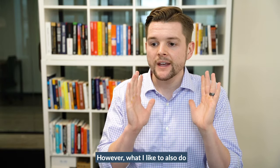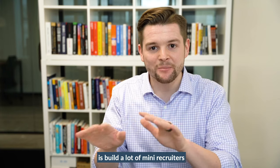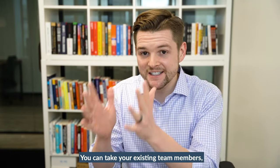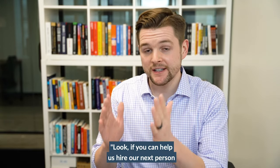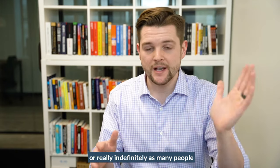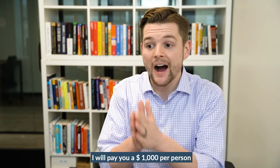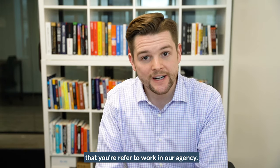What I also like to do is build a lot of mini recruiters that will recruit on my behalf. Here's what I mean by that: you can take your existing team members, come up to them and say, look, if you can help us hire our next person — or really indefinitely, as many people as you refer to our agency that go through our interview process, that get licensed and we hire them — I will pay you $1,000 per person that you refer to work in our agency.